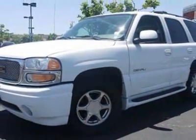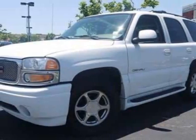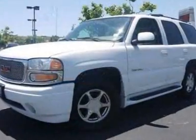Call 909-203-5700 or email our friendly sales staff today to schedule a test drive.